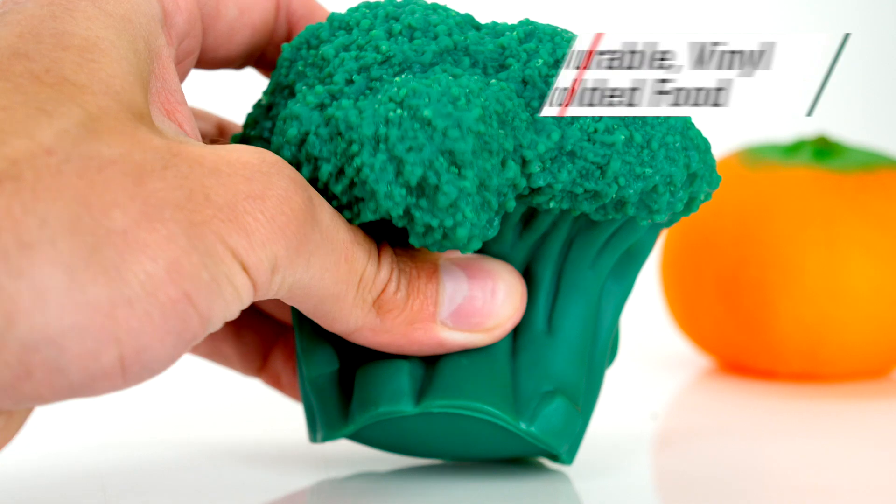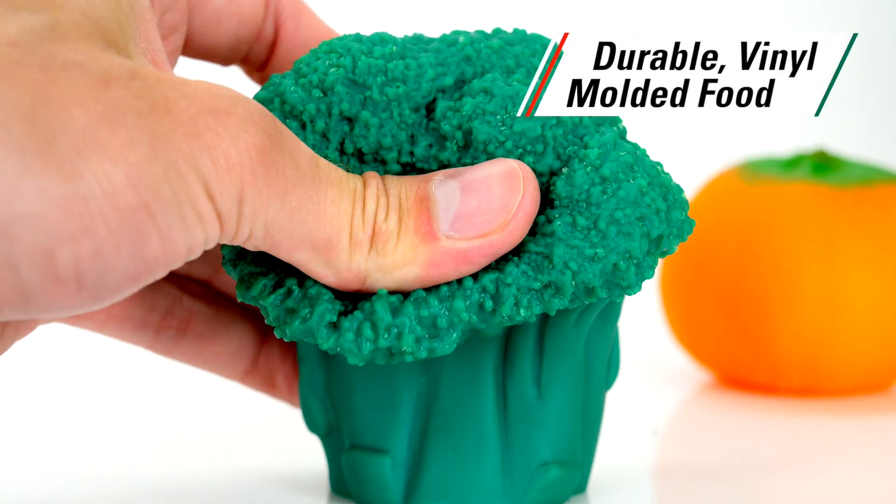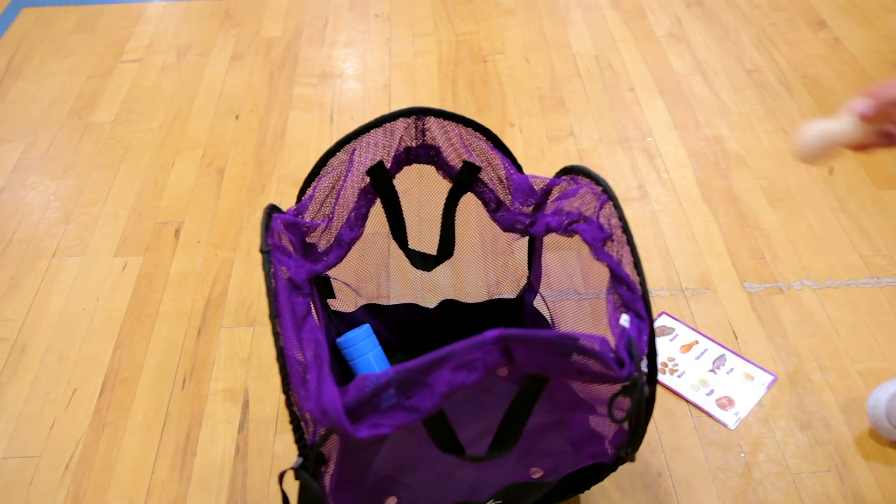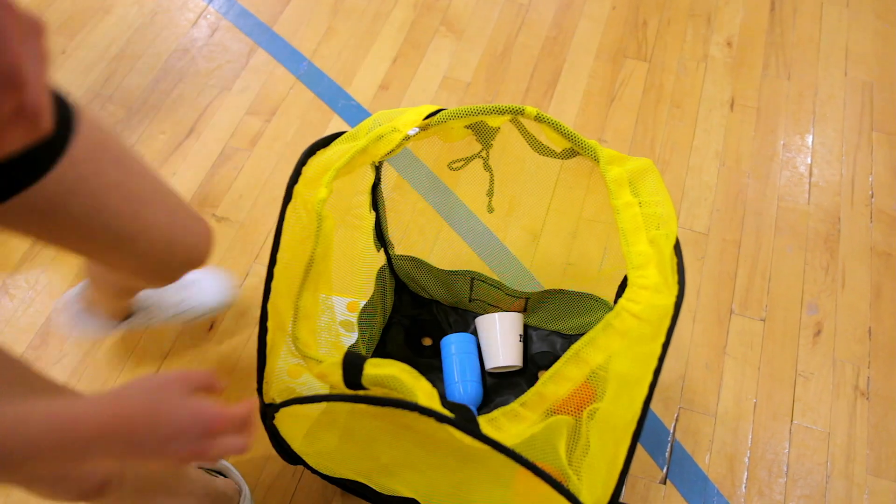Vinyl molded foods are durable to stand up to institutional use and provide a fun, realistic look to the game. Mesh bags double as storage for easy organization and convenience.